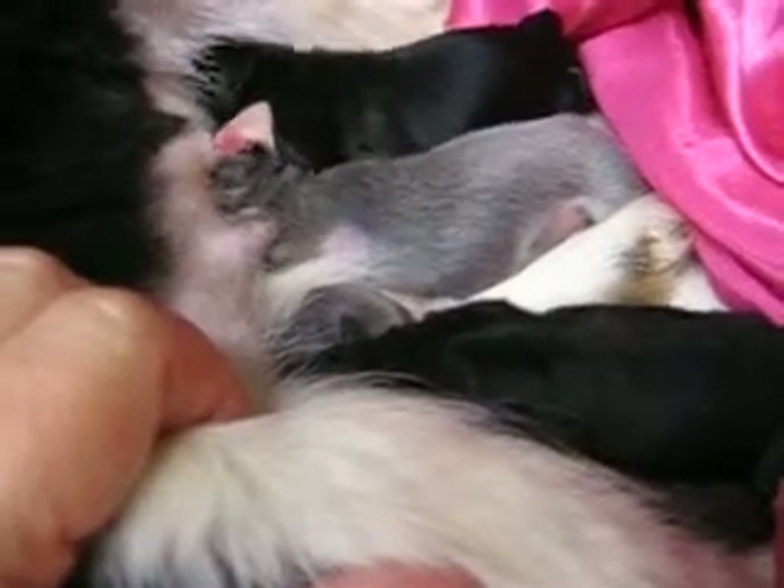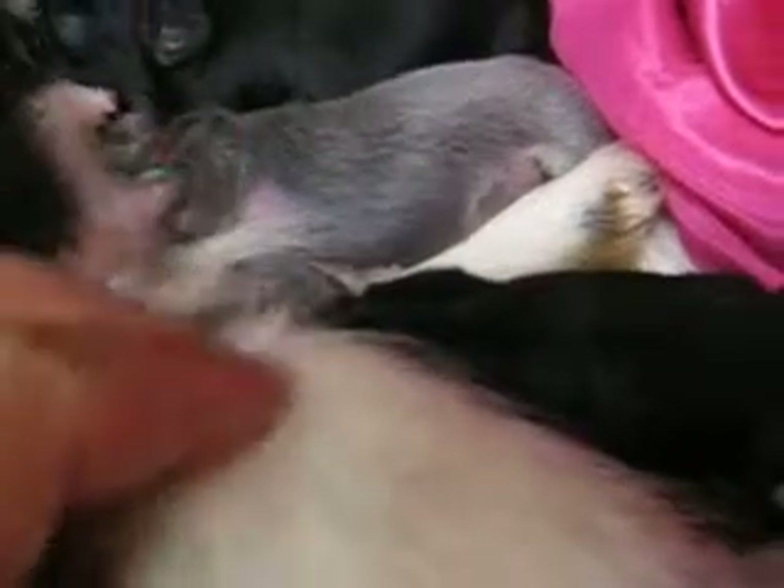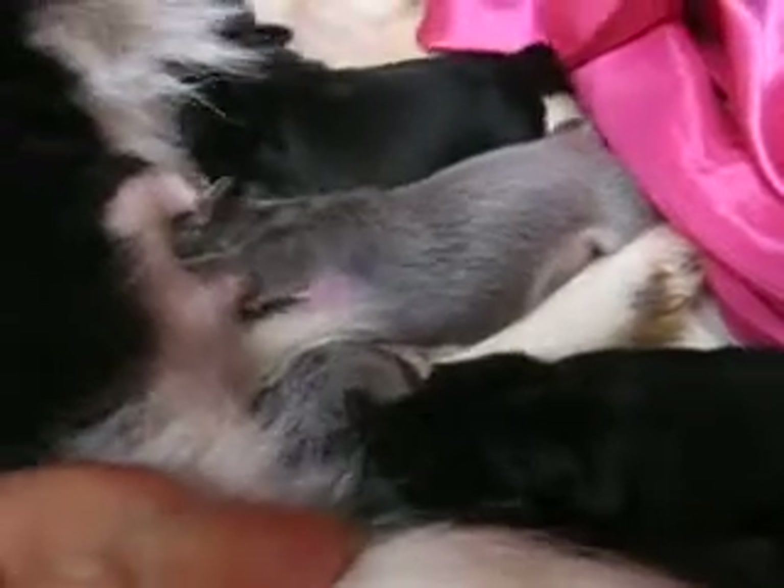I just can't get over this blue color — I didn't expect it. They're so cute; well, the black ones are cute too.